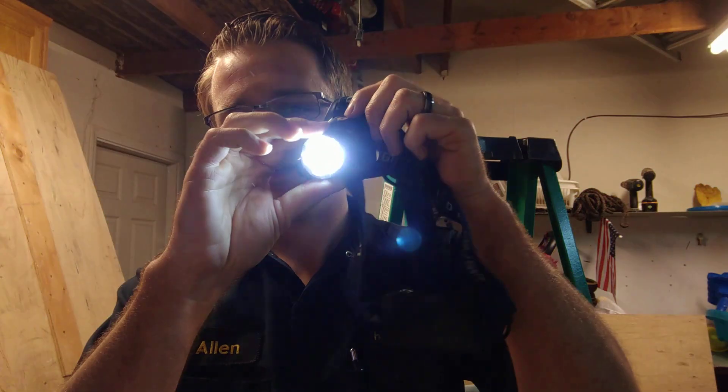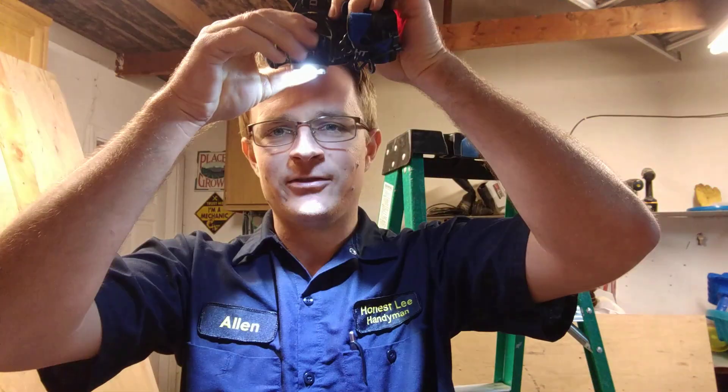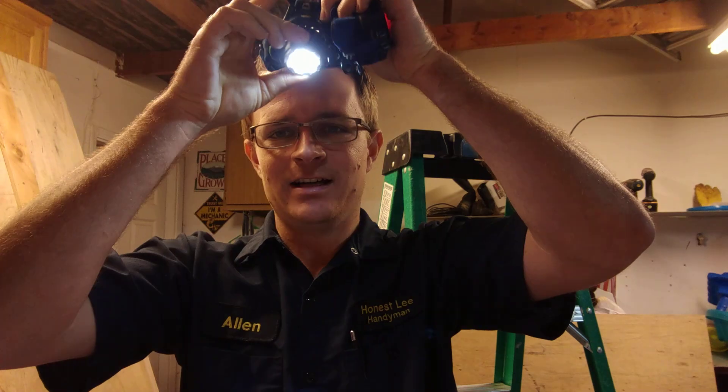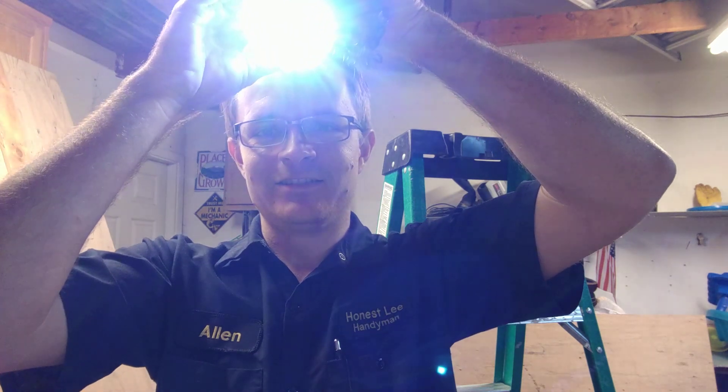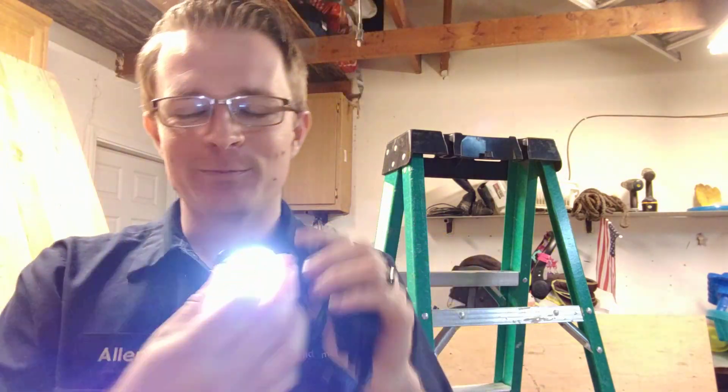You can wear it on your head — it's got three straps. I really like this because it pivots, so you can put it on your head and have it face down or face up. That's really cool. It's nice when you're just getting out of the attic and talking to someone — you can lower it so you don't blind them. It's also pretty cool because it's got a zoom in and zoom out feature.